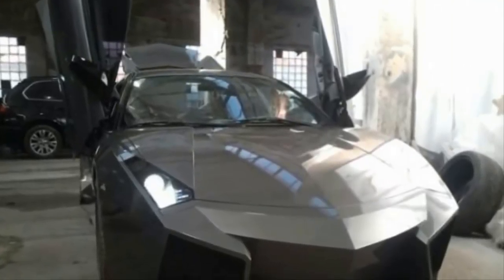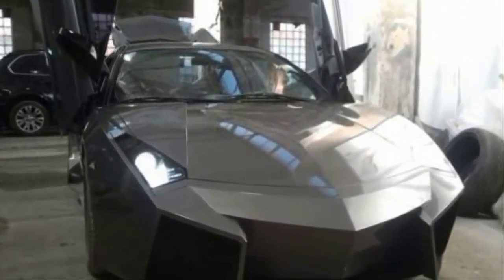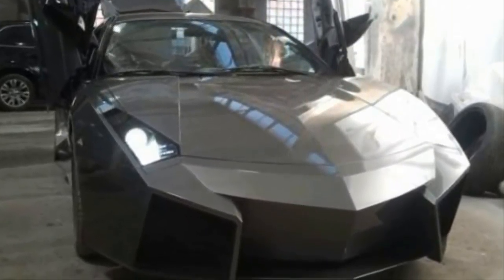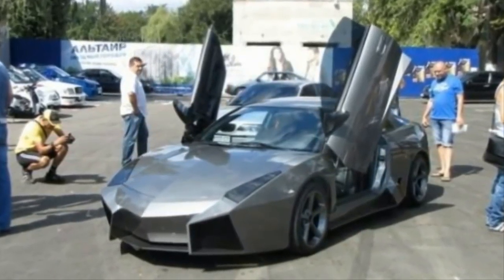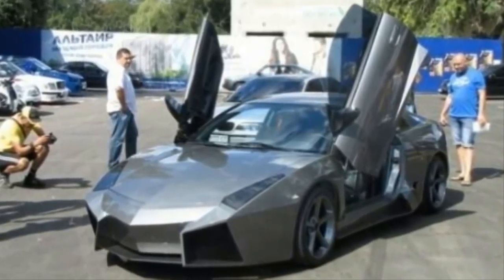The paint turned out better than expected and really brought out the detail in the bodywork. He did an exceptional job considering it was his first attempt. All finished with some new wheels, this Lamborghini Reventon is ready for some car shows.